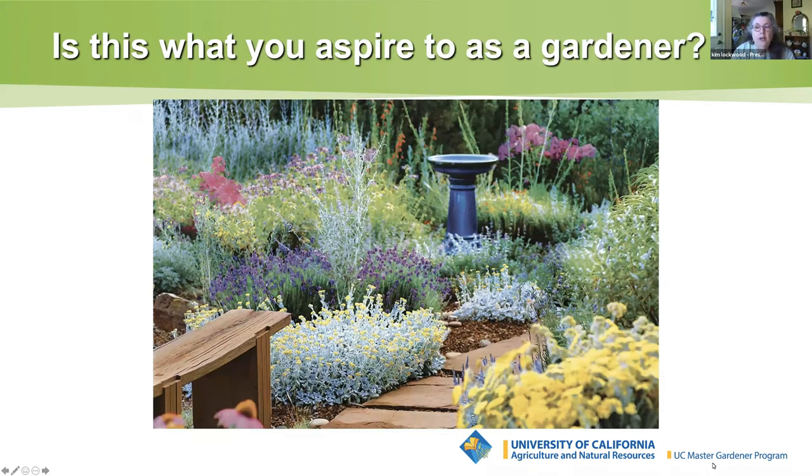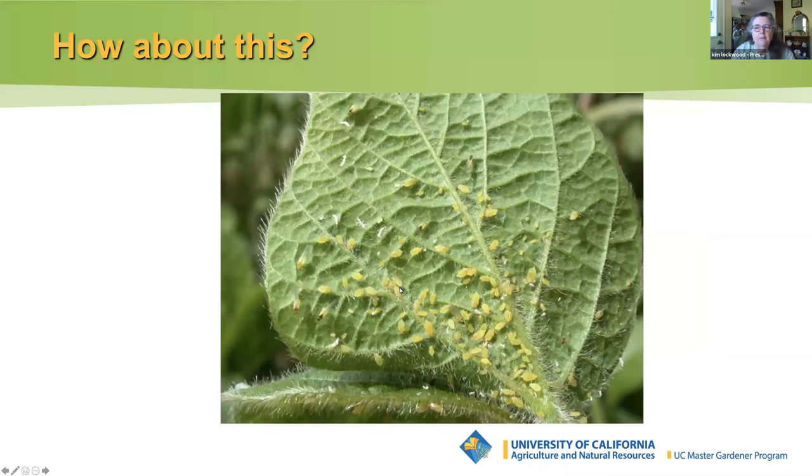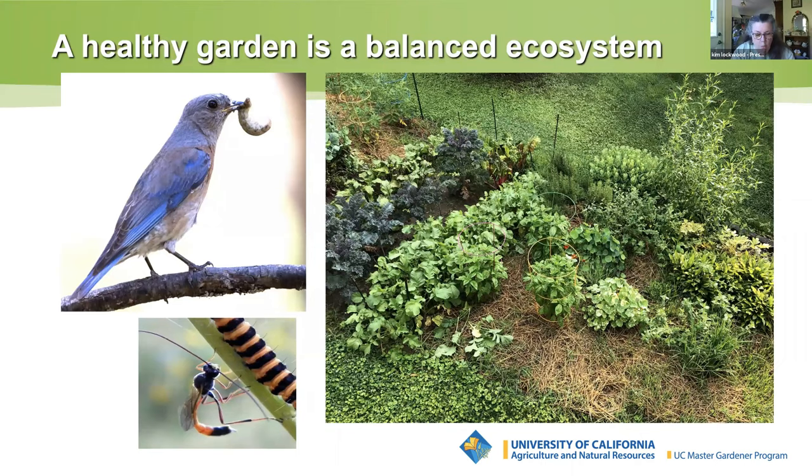Is this what you aspire to as a gardener? If the image you see in front of you was your garden, would you believe that all is right in your garden world? How about this image — do you see potential problems? Do you feel the need to rid your garden of the pests? We want to show you how a healthy garden is a diverse ecosystem with all kinds of plants and insects which work together. So bring on those bugs.